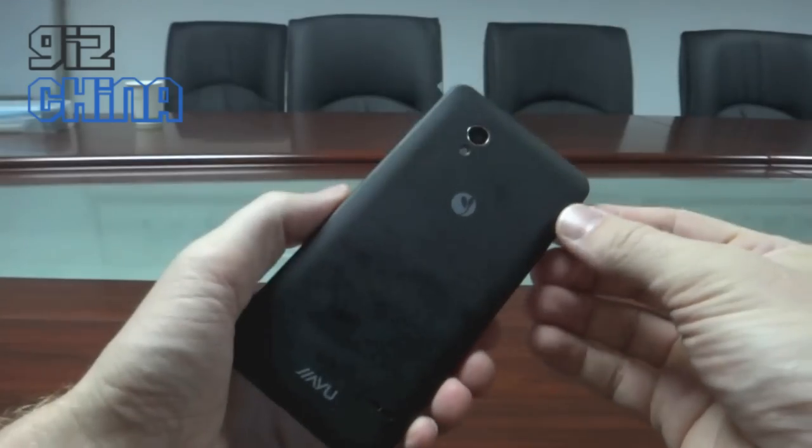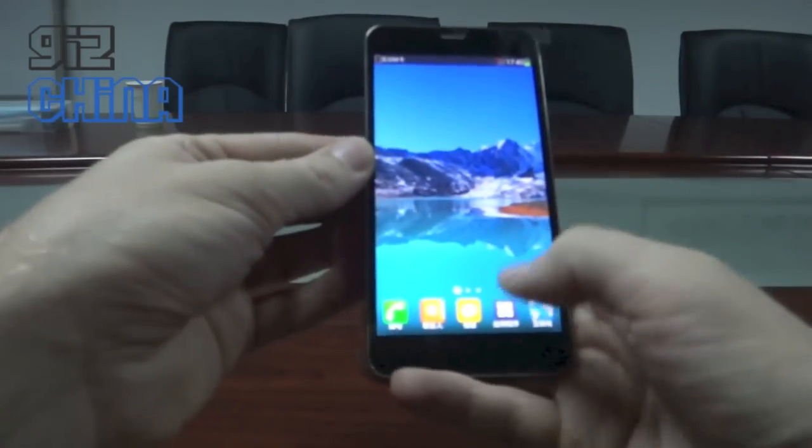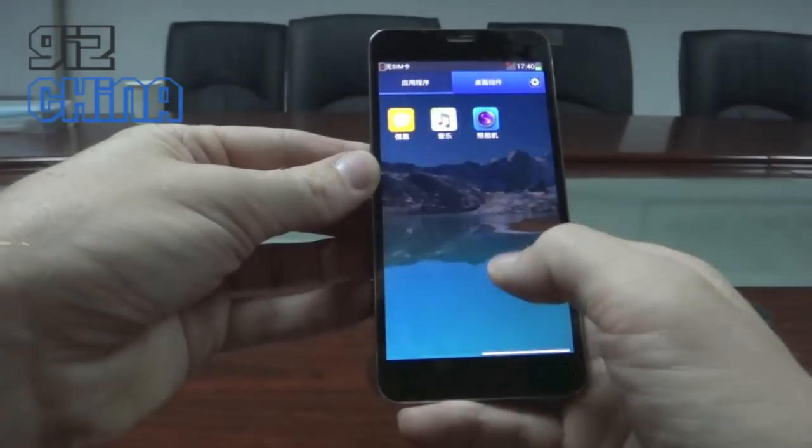So this is the Jiayu S1 hands on. And actually, I'll show you the camera.